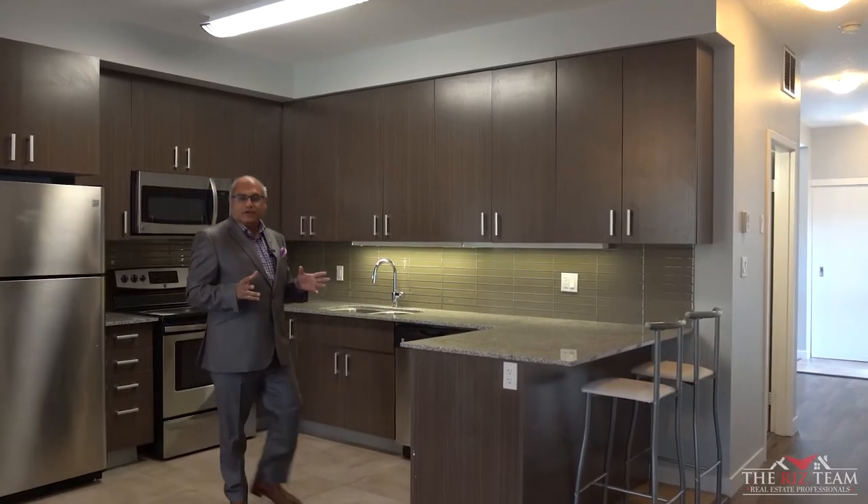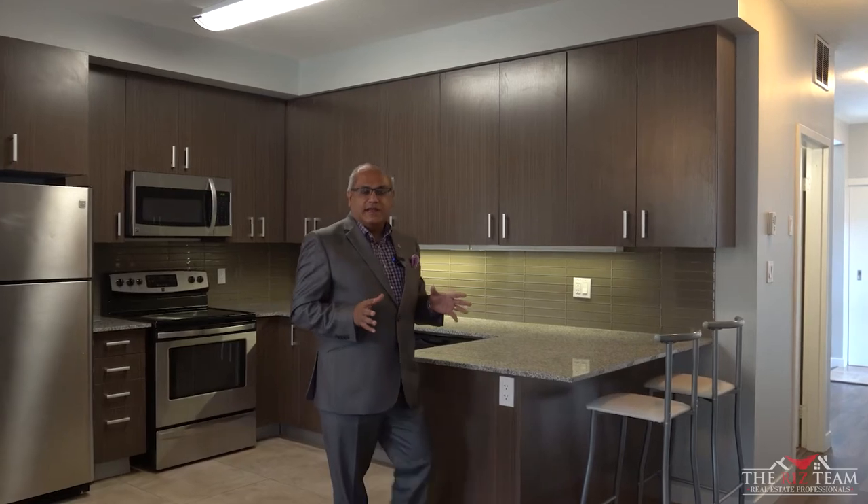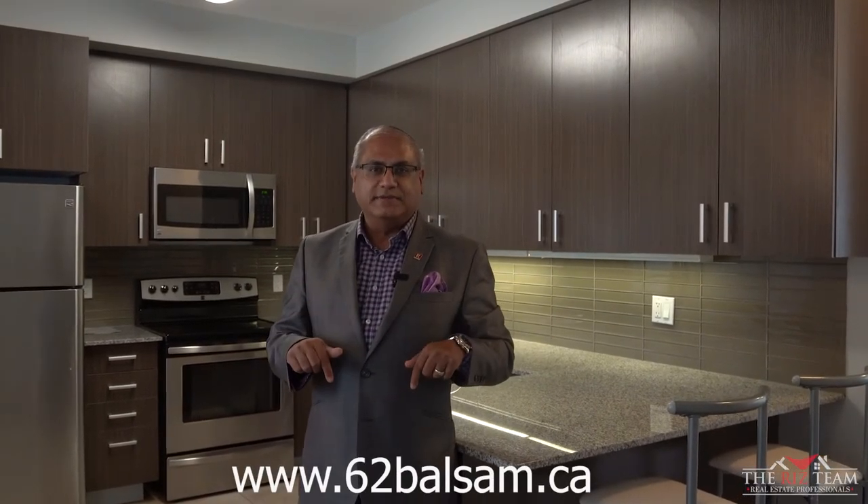I hope you enjoyed the tour of this unit. This unit has been professionally painted and is fully furnished. Approximate rent is about $825 a room. If you know anyone looking for an investment opportunity like this, be sure to connect them with the Riz team. For details on this unit, visit the website link below.